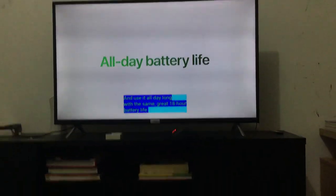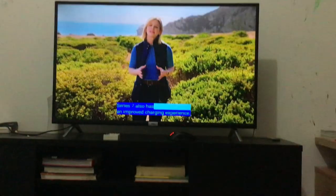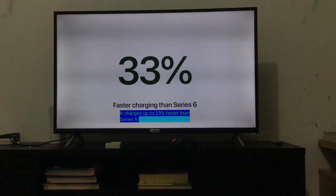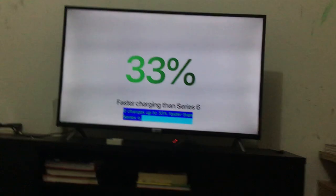With the same great 18-hour battery life — I could keep it on the whole day and it would still have some charge. 33% faster charging means I could waste less time than ever. But it's thicker. Sad.